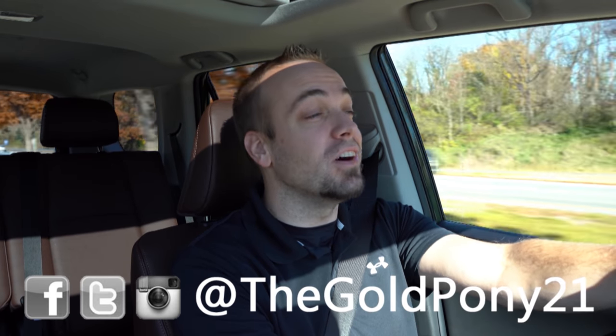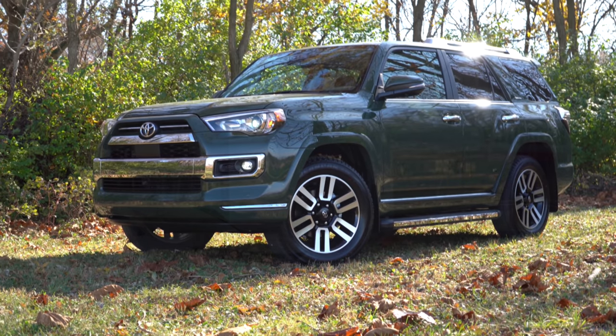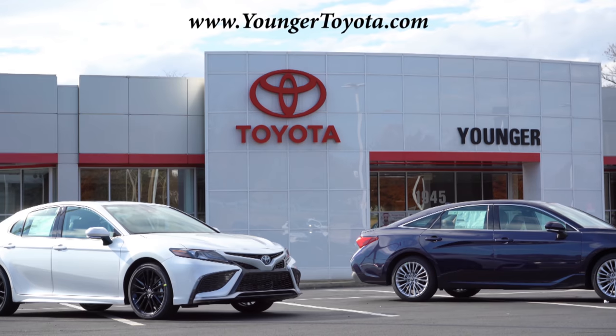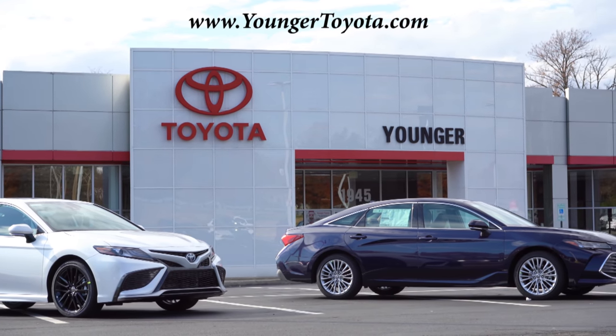What is up you guys, welcome back to another one. If you are new to the channel, I am Gold Pony — I do new car, truck, and SUV reviews on YouTube. Today we are in the new 2022 Toyota ForeRunner, courtesy of Younger Toyota in Hagerstown, Maryland. For more information on their inventory, please feel free to check out the link in the description box below.